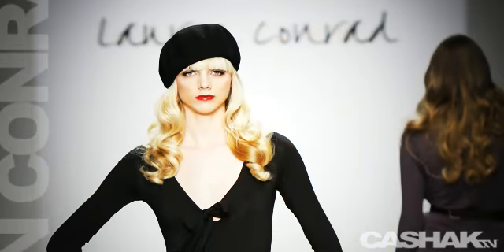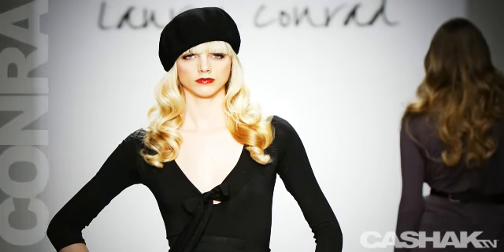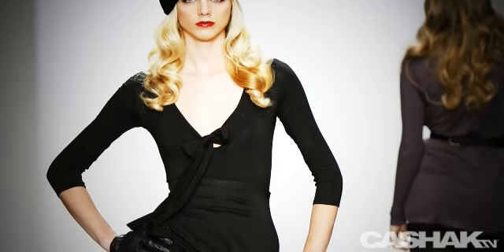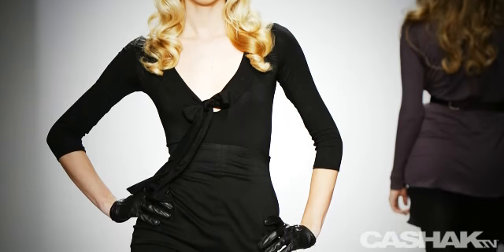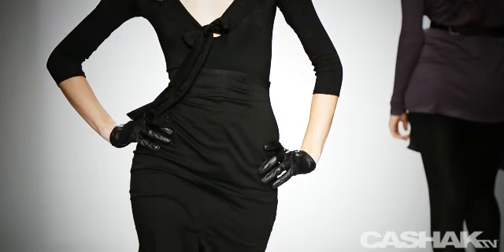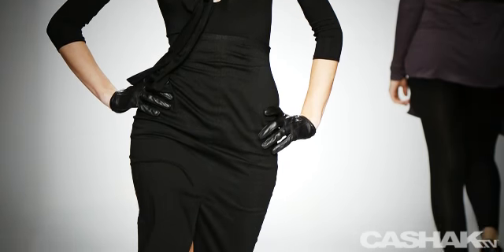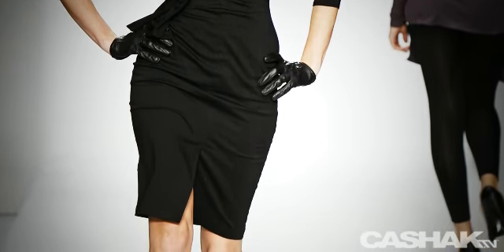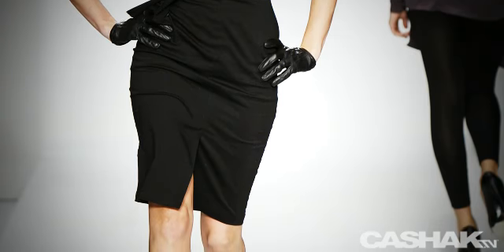The next look even includes a black French beret hat. It's a v-neck dress, and we all know v-necks are huge this season. It also has three-quarter sleeves, making it both practical and fashionable, and the long bow tie from the bust to the hips really gives it a great attention to detail. It has a leg slit in the knee length skirt, and it's paired with gloves and pointed toe heels.